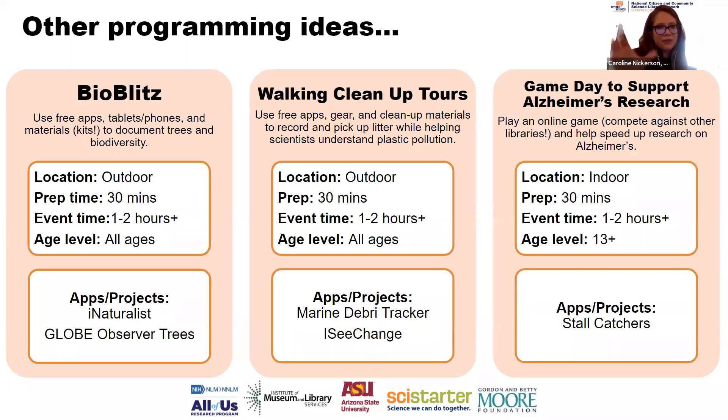BioBlitzes are really popular with libraries and community-based organizations — you go outside and document the biodiversity, plants, and animals in your community. This works really well with library kits, like special lenses or biodiversity kits. SciStarter has templates along those lines. By having people engage at once, you can have collective impact and understand the species composition around your community. We've also talked about walking cleanup tours: while classifying debris and helping researchers understand patterns in the data, you can also pick up the debris — a nice civic engagement project coupled with real science.